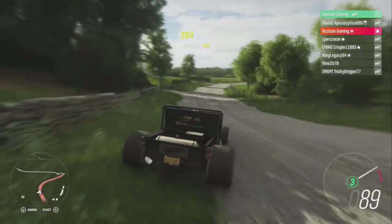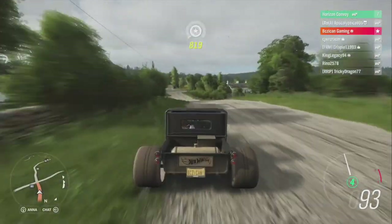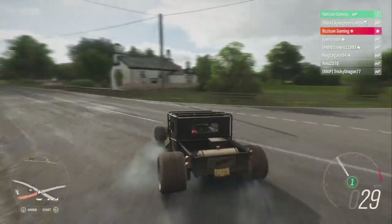Before we get going, like always, shout out to my sponsor. Check them out for cheap Horizon 4 credits, fast delivery, it's cheap. The only thing you could ask for is a discount code, and actually I can hook you up with that — 'because I can' is the discount code. They're up on the screen.